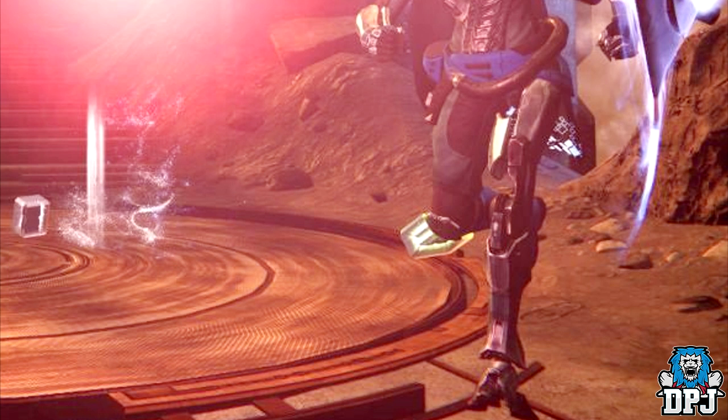These armors are obviously obtained for doing certain points within the Vault of Glass, but the ornaments within the Vault of Glass drop from challenge mode only. Challenge mode for the Vault of Glass will be a part of the weekly rituals. When the Vault of Glass is the featured raid, you will be able to go in, complete those challenges, and earn those armor ornaments.